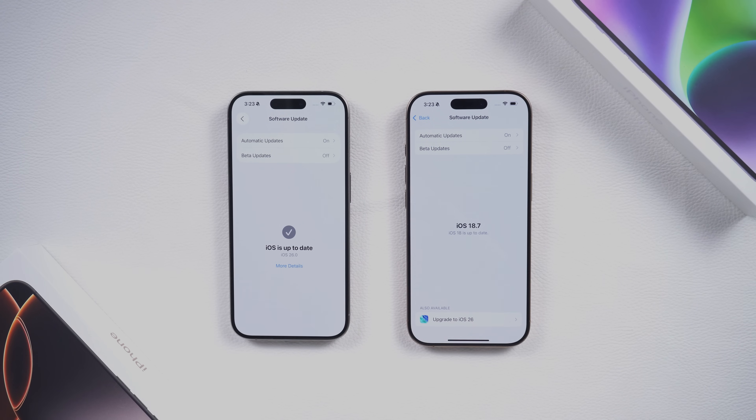Hello everyone, welcome back to Tenorshare Channel. Let me just ask you straight up — are you stuck in that same loop?